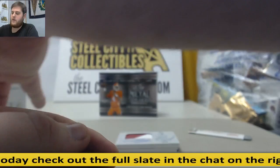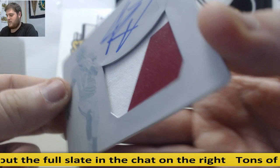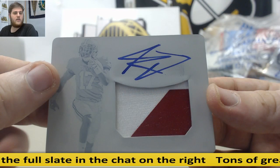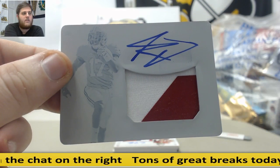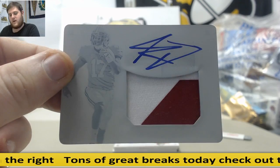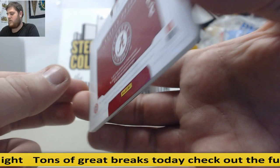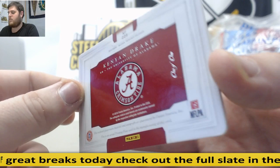We've got a 1 of 1 coming up. Kenyon Drake — printing plate Patch Auto, beautiful hit right there. 1 of 1, Christopher H. Kilner has got 4 spots and he is cleaning up. Kenyon Drake, printing plate Patch Auto for the Alabama Crimson Tide.